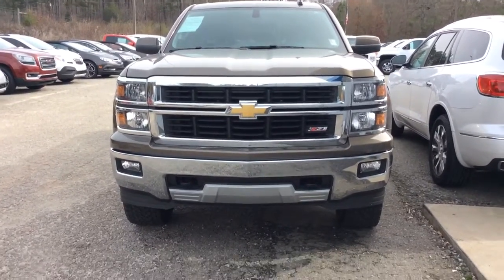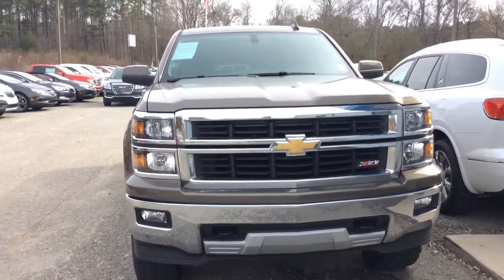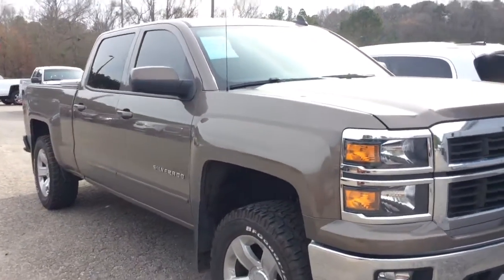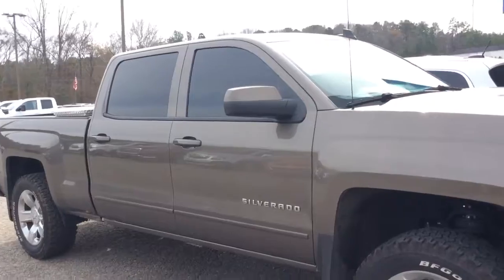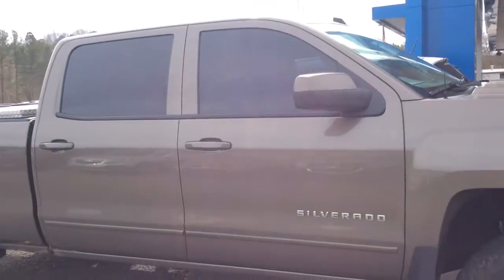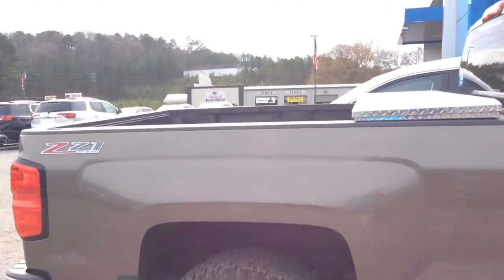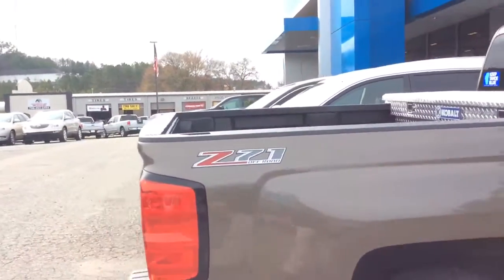Hey Jimmy, Josh Barr here at Jimmy Britt Chevrolet. This is a beautiful 2015 Chevy Silverado Z71, it's got just over 20,000 miles on it, beautiful BF Goodrich all terrain tires, nice tint, tool box. I mean just ready to go man.